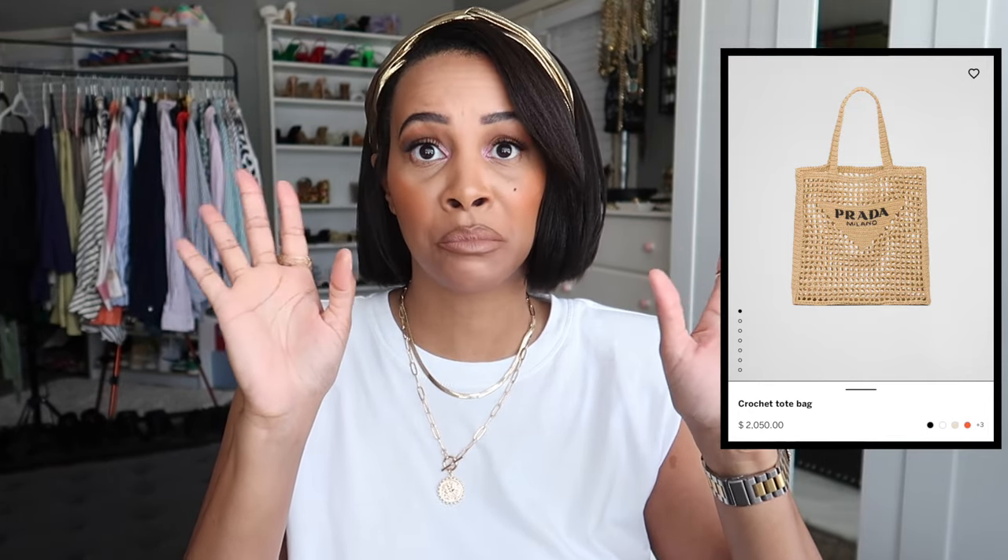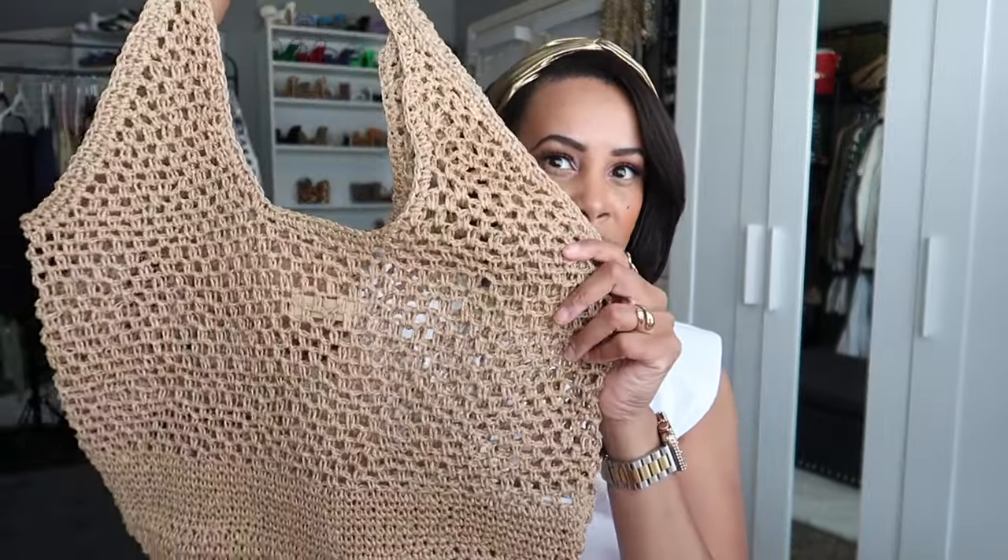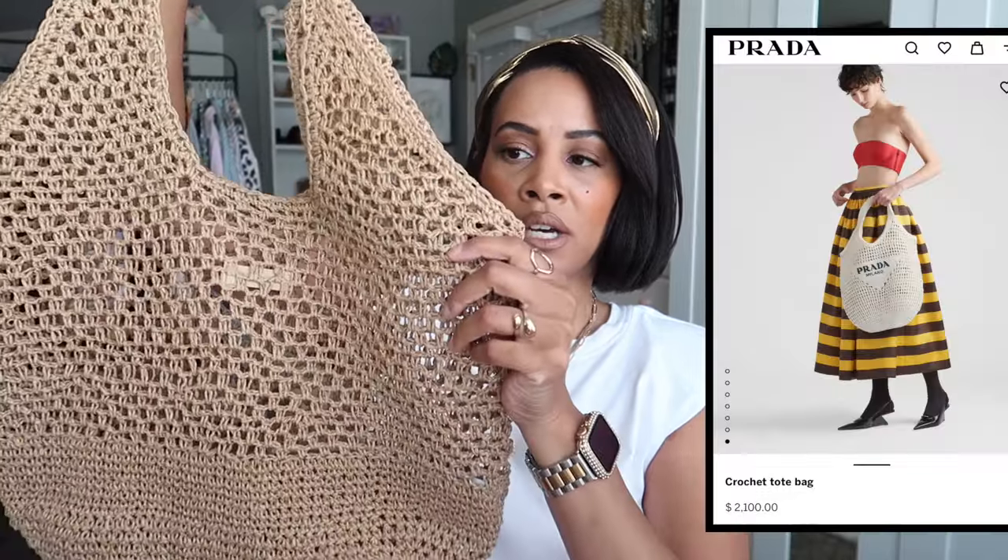Next is a handbag dupe — the Prada crochet tote bag, which retails for $2,050. There's no way I'd pay $2,000 for a straw tote bag. You're really just paying for the logo, because the material, while probably good quality, doesn't justify that price.